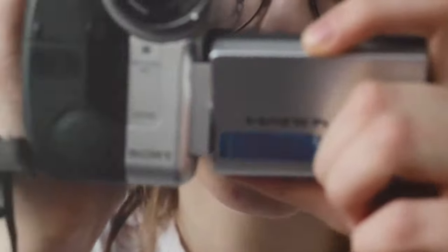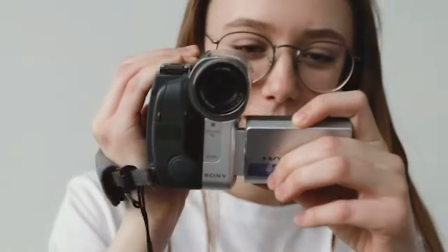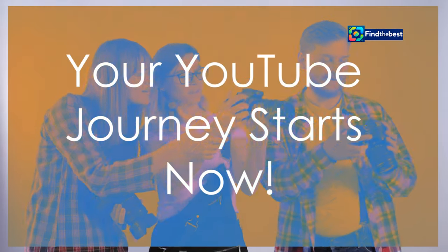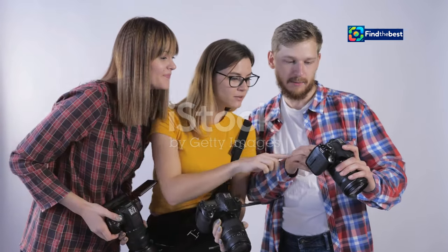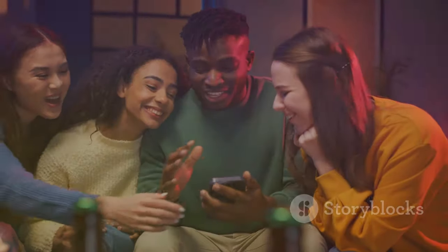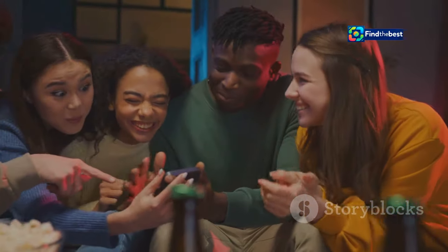So, are you ready to take your YouTube videos to the next level? Now go on, get out there — your YouTube journey starts now. Well, folks, that's all the time we have today. I hope you enjoyed this whirlwind tour of YouTube engagement tips.